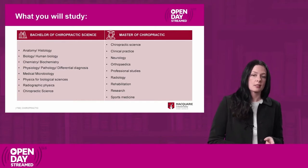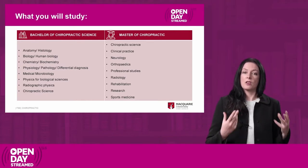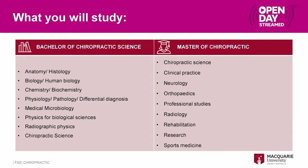What will you study in our different degrees? The Bachelor of Chiropractic Science is a science degree with chiropractic units embedded throughout. You'll study basic sciences like chemistry, biology, anatomy, and physics, as well as practical chiropractic units across all three years of the degree. This gives you a good snapshot of what you'll be doing as a chiropractor from a very early stage. We also have pathology units and diagnosis subjects, so there is practical content within the bachelor program as well.